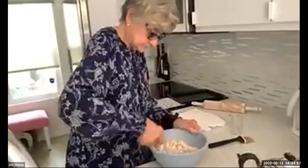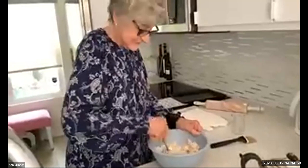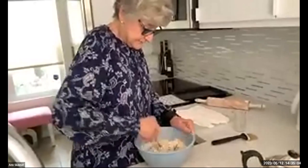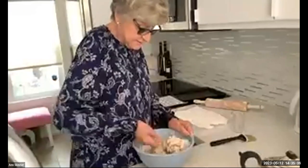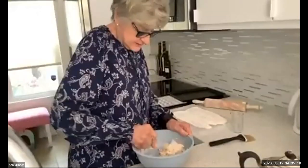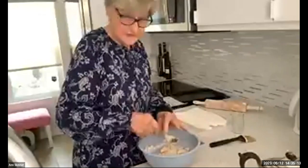Is it 'scone' or 'scone'? Well, that depends on who you talk to. Where I grew up in the north of England, it was 'scone,' but it's one of those things that varies from place to place.